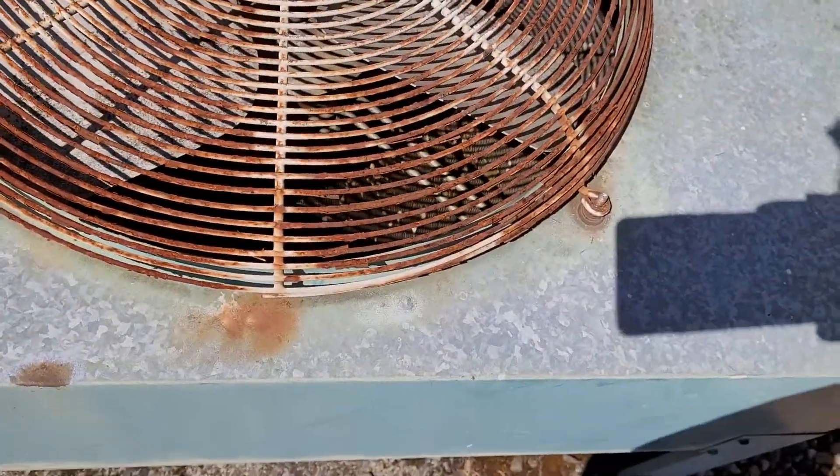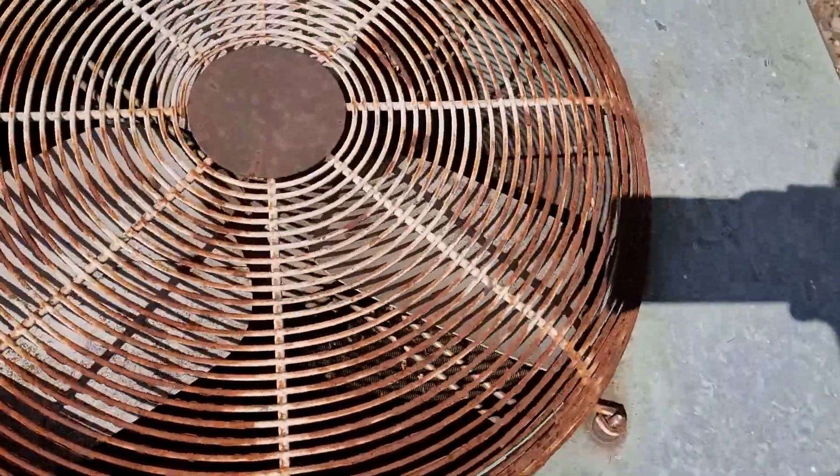And just as I suspected, the condenser is blocked, so that's going to need to be cleaned. Might notify them about that. York tabletop unit.